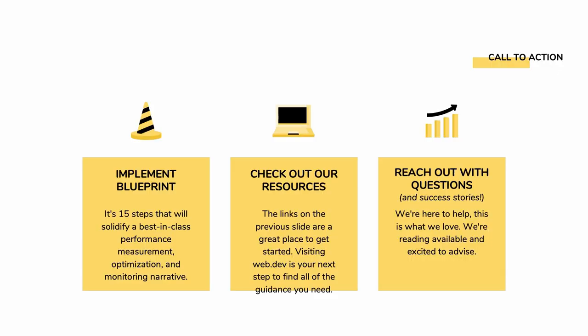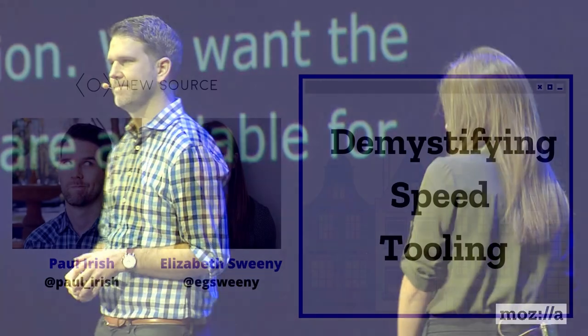The last slide is just our call to action - we do want this blueprint to be implemented, but do know we are available with resources and for guidance. We want to be there to help. Thank you guys very much.